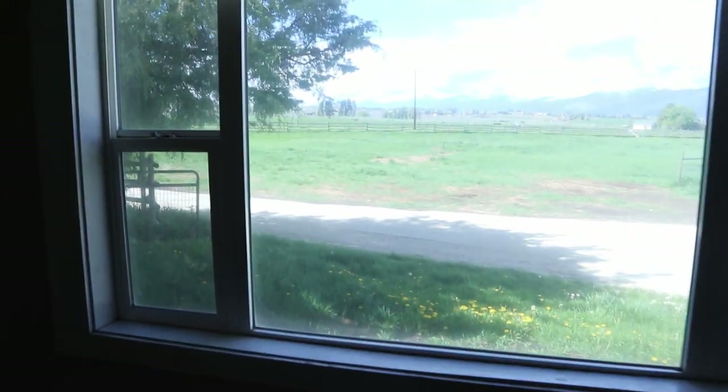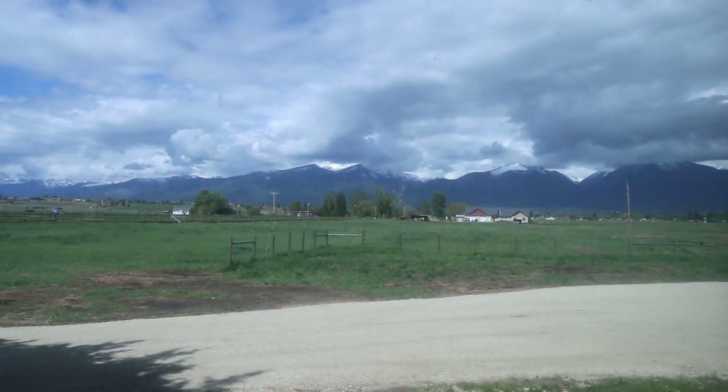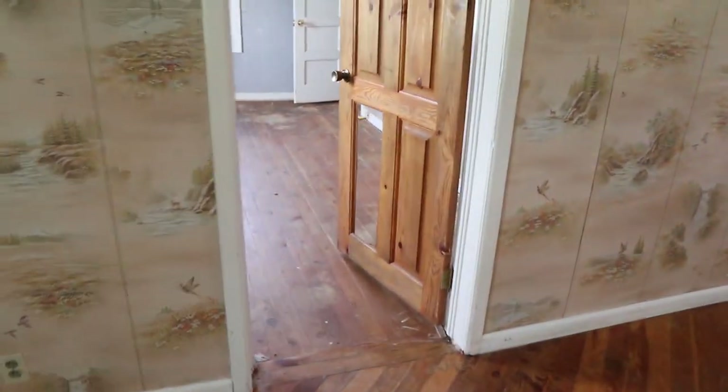So just a really nice big living room. It's got some interesting wallpaper choices and paneling choices. I took down the curtain that was over this window because it made it so dark. But look at this view that we have out our living room window — can it get any more gorgeous?